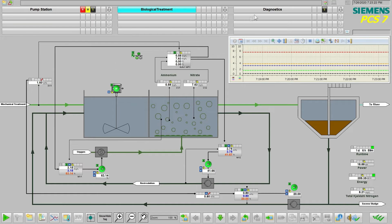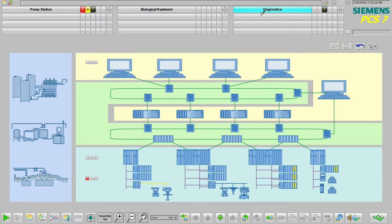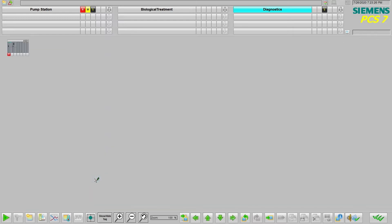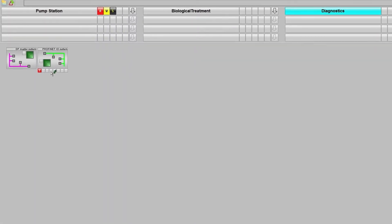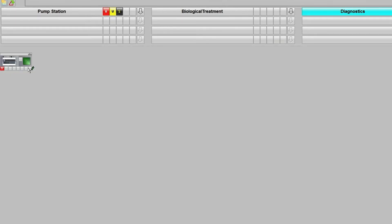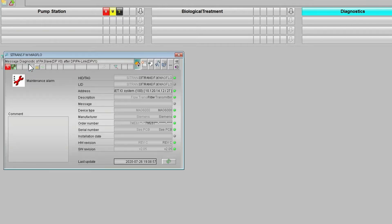In the past, integrating smart devices was a challenge. But today, you can integrate these devices into your plant with a simple drag-and-drop action from a library of devices. Once installed, you can use your control system's built-in asset management feature to navigate and access important device information, like configuration and diagnostic details — and you can do it from a single computer interface.